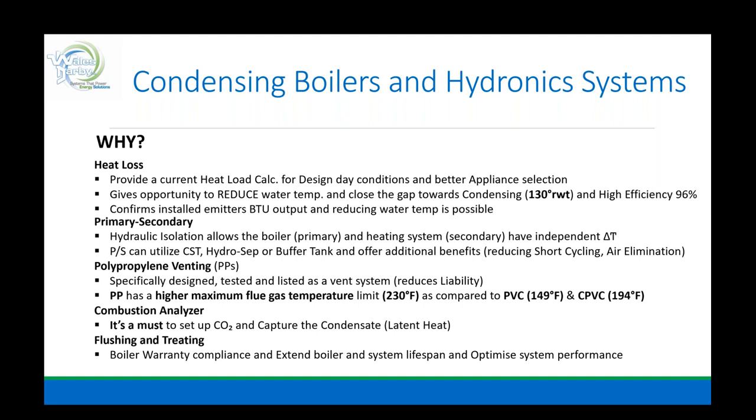Why heat loss? It provides a current heat load calc for design-day conditions and better application selection — doing the math. It gives opportunity to reduce water temperature and close the gap towards condensing: 130 return water temperature and high efficiency in the 90s. Confirming installed emitter BTU output and reducing water temperature is possible. We need to know what the house has when we marry a new boiler plant — we need to make sure this thing condenses. What does the house require on the worst day of the heating season?